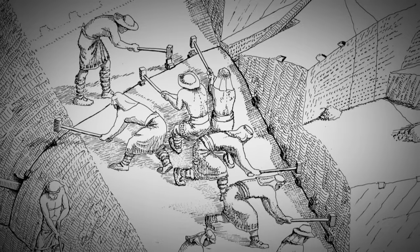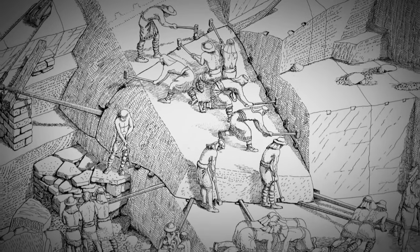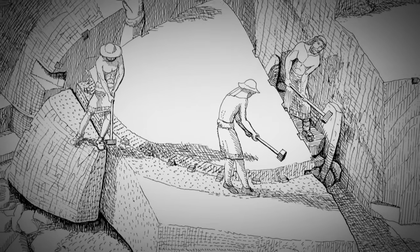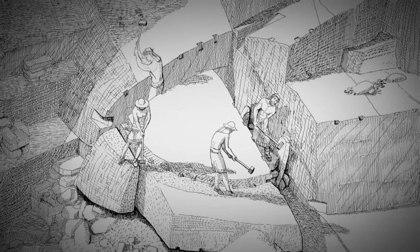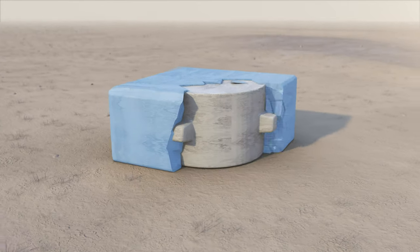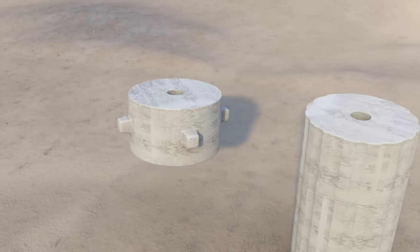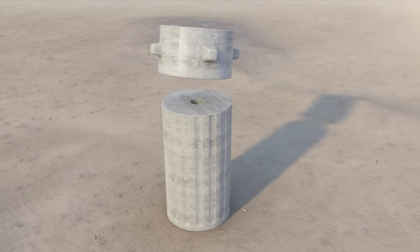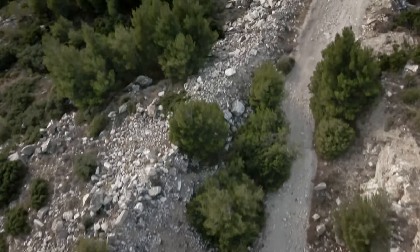The Greeks used clever instruments like pulleys and levers to lessen the manpower needed, but it was still a huge feat of engineering. Once the marble block was extracted, the men worked it on-site to obtain the desired shape — for example, a rough timber that would later be used to erect the columns. But once these blocks were partially cut, they still had to be transported.